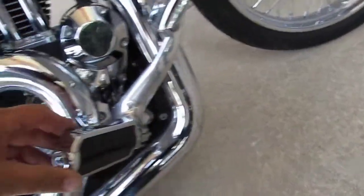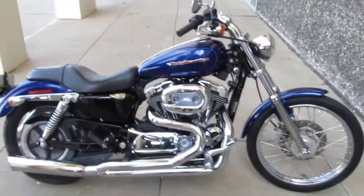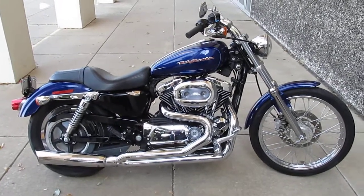Let me check the foot pegs — foot pegs look good. Brake pedal looks good too. So it must have just been a real light — maybe they dropped it in the parking lot, who knows. But it runs good, looks good. Thanks for your time, have a wonderful day.